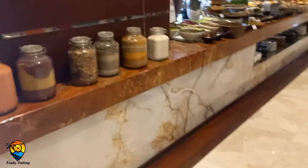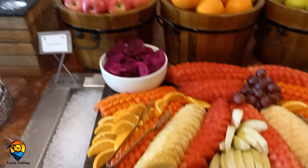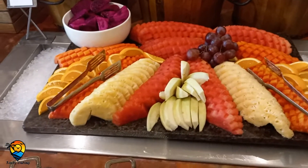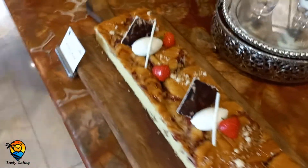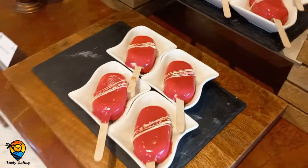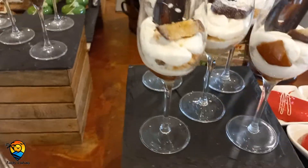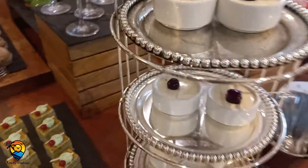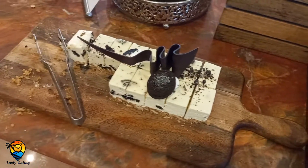They have a good collection of desserts. Let's start with lots of fruits here — you can see seasonal fruits like dragon fruit, watermelon, and pineapple. We also have lots of pastry and cakes. This is something kids will like most. There is baked éclair, chocolate, and my favorite — the Oreo cheesecake.